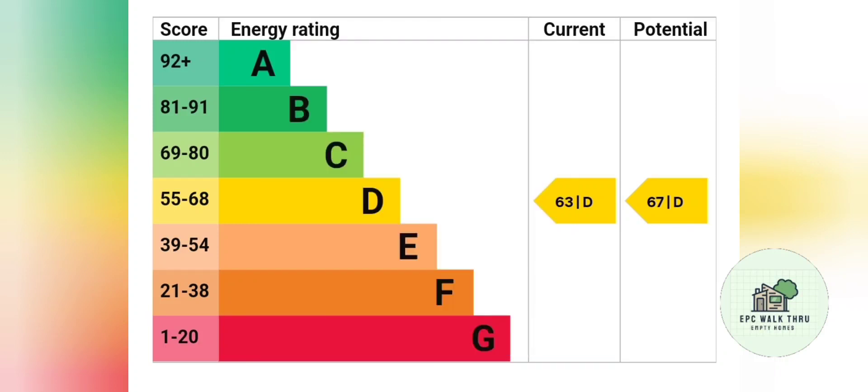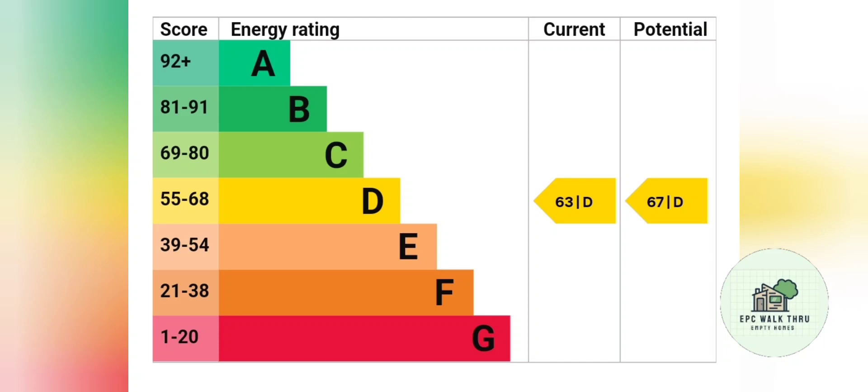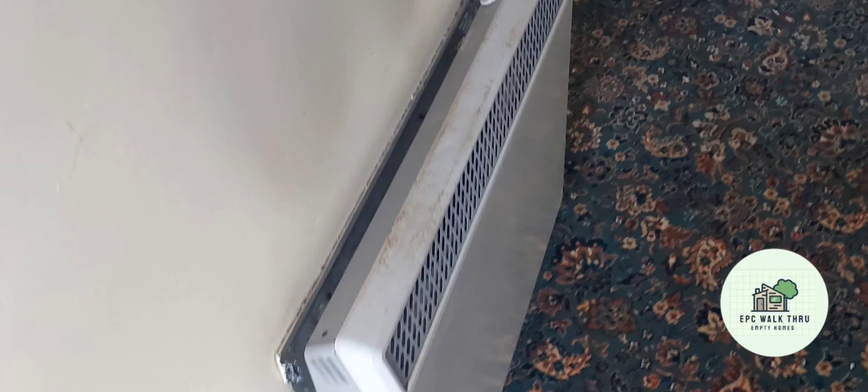In bedroom two there is a panel heater which will need to be removed, and an off-peak supply put in so the new Dimplex Quantum QM70 can charge up at night and then use the peak rate supply from the panel heater circuit.